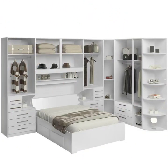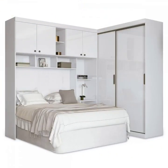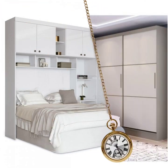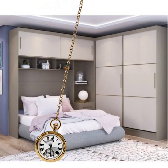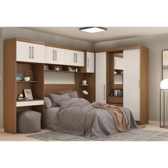One of the biggest benefits of laminated wardrobes is their versatility. They come in a wide range of colors and patterns, so you can easily match them to the existing decor in your bedroom. You can also choose from different styles.